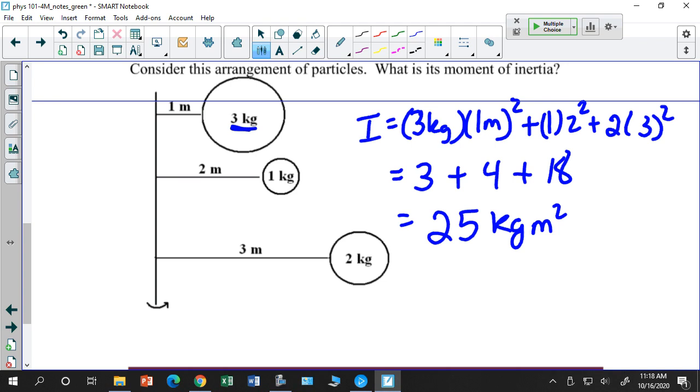Notice that the largest mass — 3 kg — contributes the least to the moment of inertia because it's closest to the axis. Moment of inertia is heavily dependent on the distance to the axis of rotation.